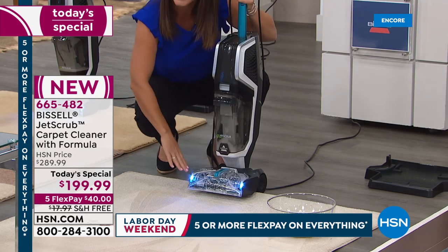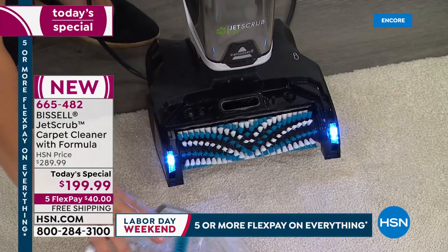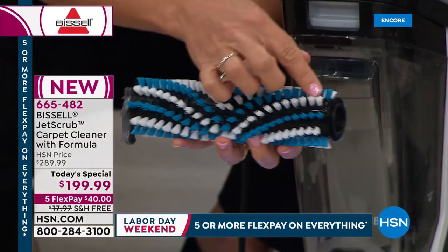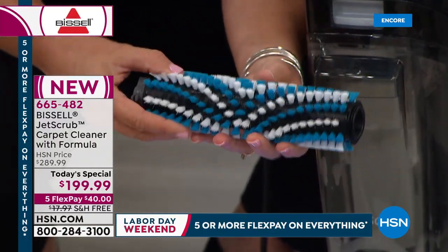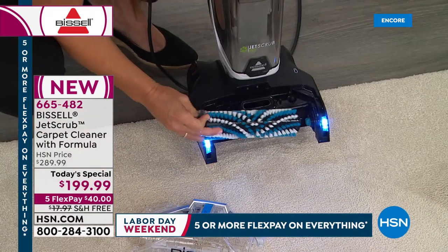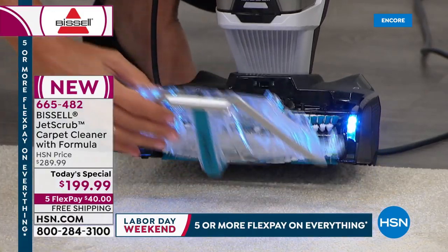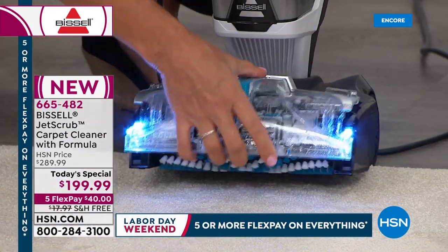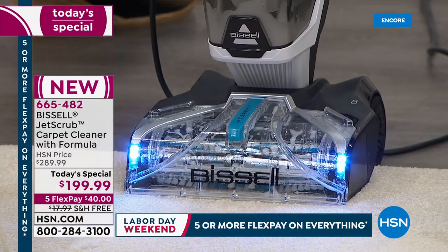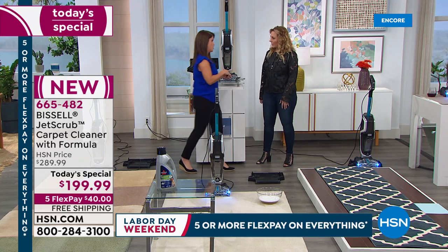Unlike other machines, with Bissell you just take off the little lid and rinse it out. If the brush roll is dirty, you rinse that too. You get 10 rows of dirt-lifting power brush rolls with more bristles than any other upright Bissell carries. You simply pop it right back in, give it a rinse, and it's always ready. Today you're also getting the cleaning station on the bottom so you can store it compactly wherever you want.